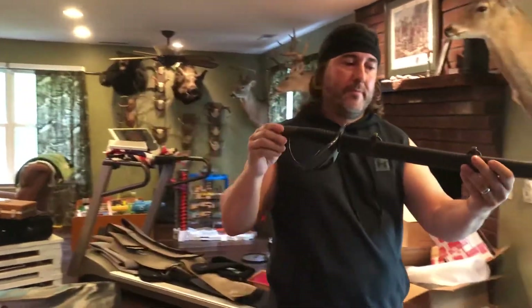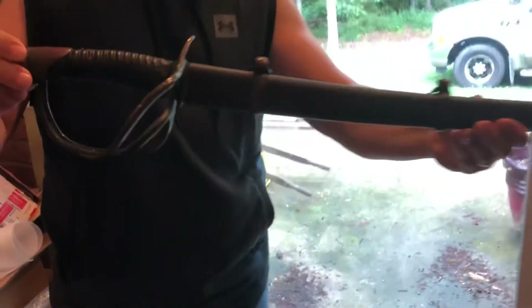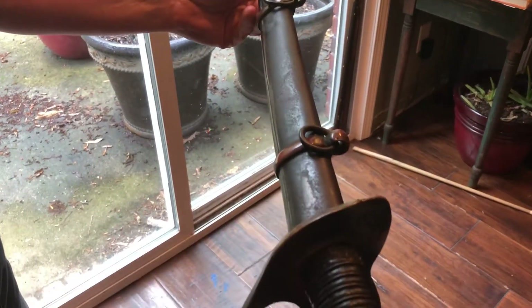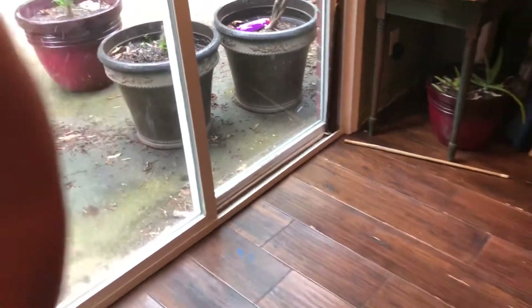Another beautiful Confederate calf saber — the brass is just awesome. Try to get in the light here so you can kind of see how pretty that brass is. Original wrap. Love the file marks on that brass and the patina — that's that funky coat patina.